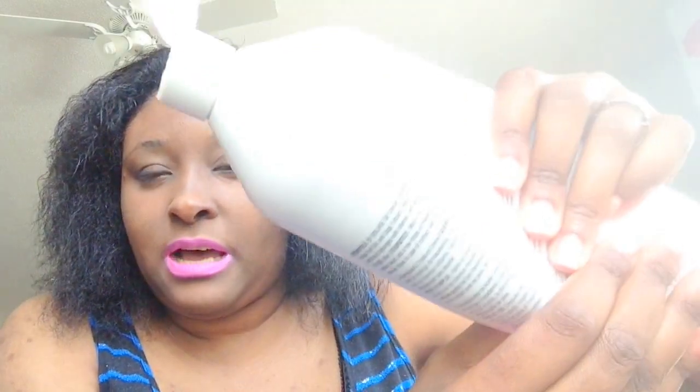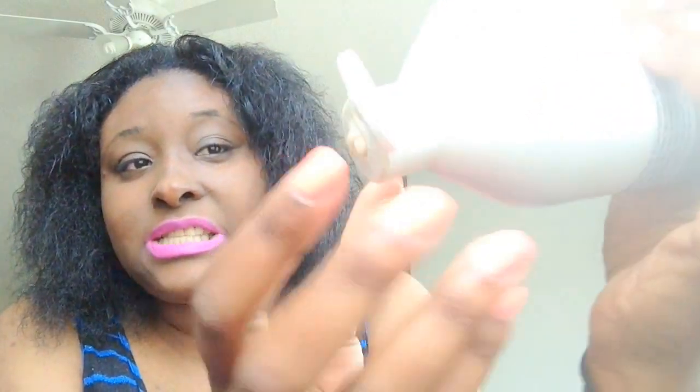This stuff is so super thick. But when I squeeze this — you see how we haven't used this that much — it's so thick you've got to really squeeze the bottle to get it out. It's a nice thick consistency. I'm going to go ahead and blow dry my hair and then I'll be back.